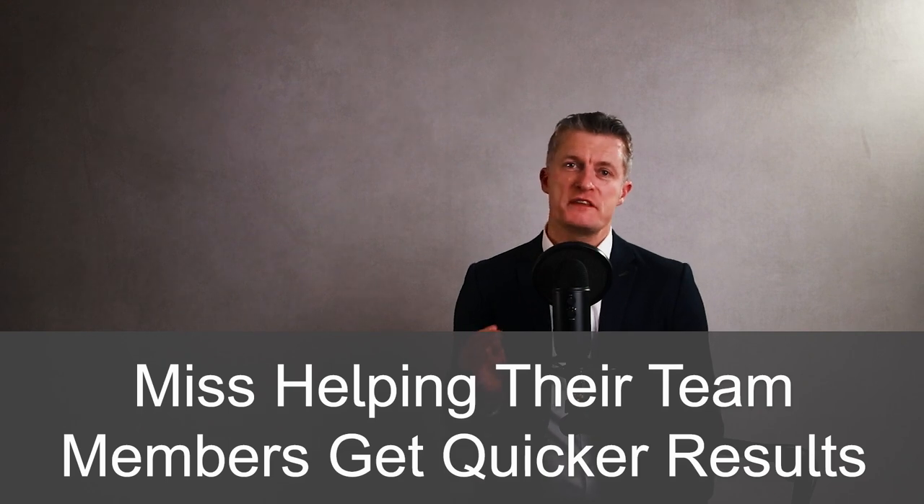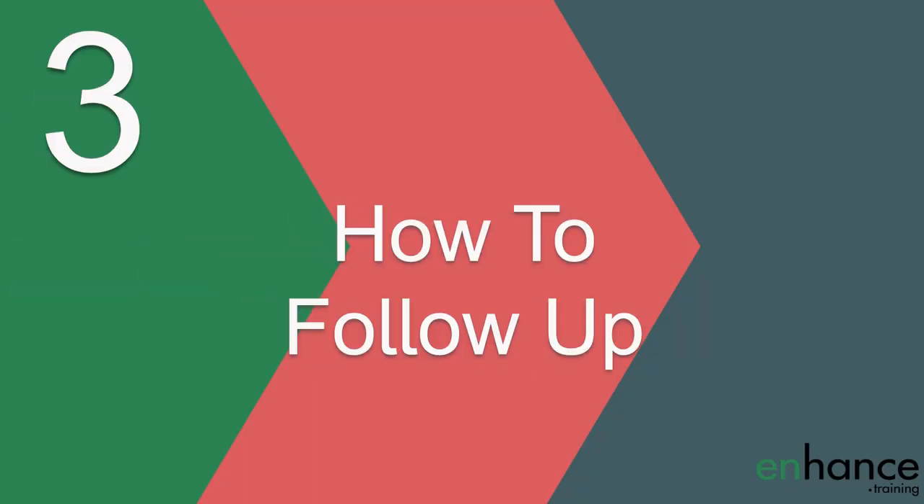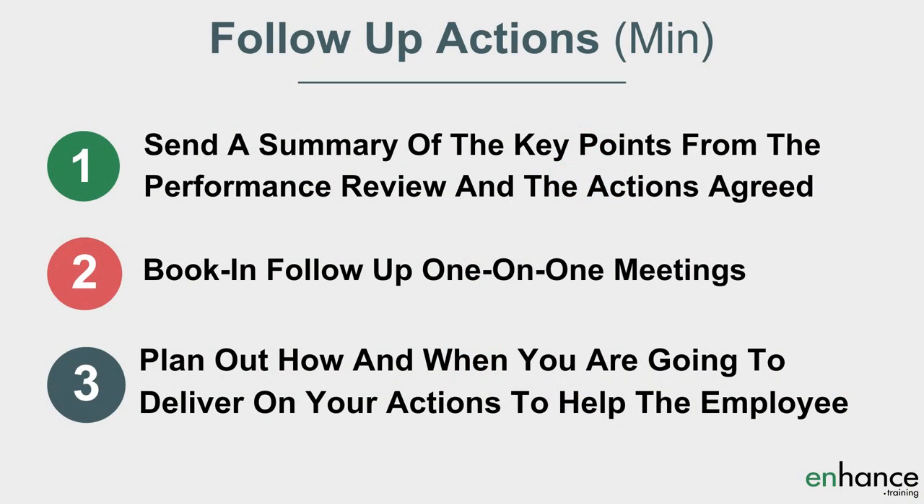After the performance review meeting is finished, a vitally important task is following up. Far too many managers miss the opportunity to help their team members get quicker results. I think you should include as a minimum three actions: firstly, send a summary of the key points from the meeting and the actions agreed; secondly, book in follow-up one-on-one meetings — I'd suggest at least once a week or every other week for several months; and third, plan out how and when you're going to deliver on your actions to help the employee.